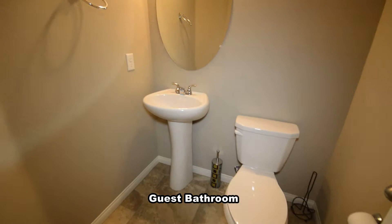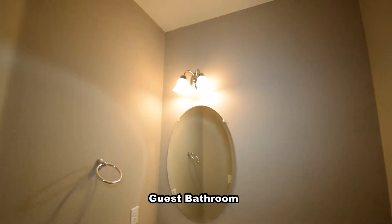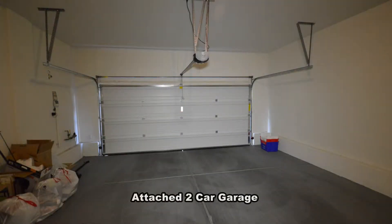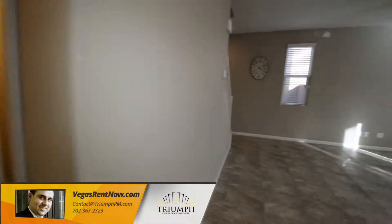The guest bathroom has a pedestal sink. The attached two-car garage has an auto door opener, water conditioner, and direct entry to the house.